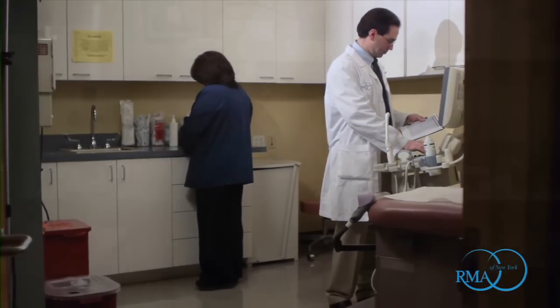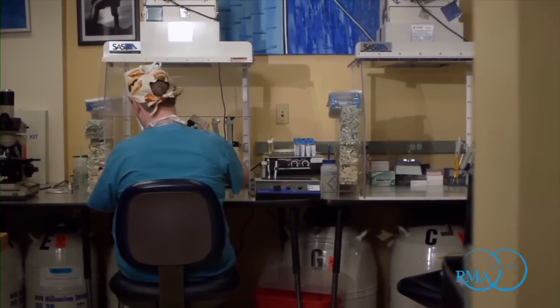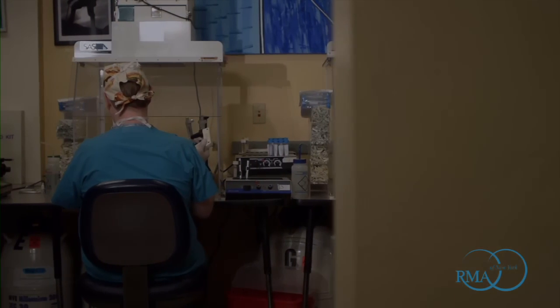Everything is done on site so that retrievals are done without transferring samples from one facility to another, and we truly believe and are committed that this type of coordination delivers the best fertility care anywhere.